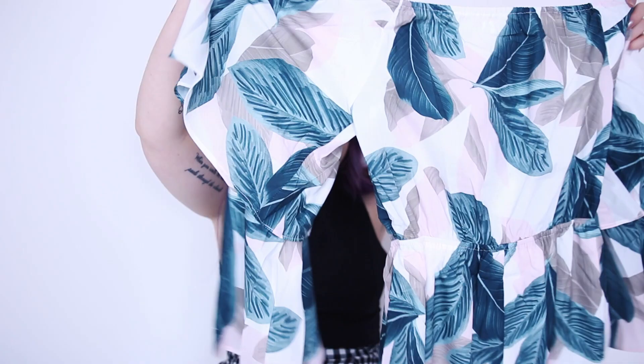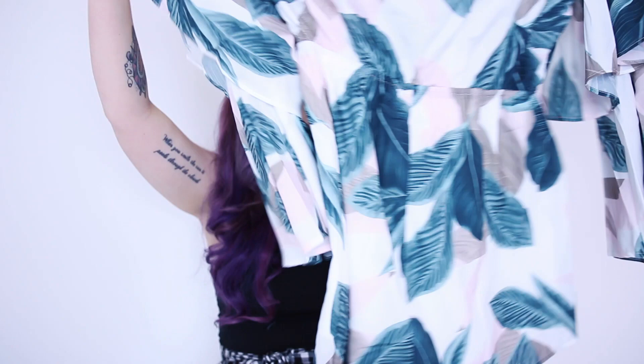Moving on to Missguided. This is a playsuit with big ass sleeves — it's Bardot. I always write Bardot in the search bar to see what comes up. It's in this awesome tropical and pink print, goes in at the middle, and has really cool sleeves. I've got a feeling this might be a little bit too hot for daywear, so this is definitely more of a 'Hey Matthew, should we go to the restaurant and have a romantic meal, let's get all suited and booted' kind of outfit. Very very cool, also suitable for a wedding.